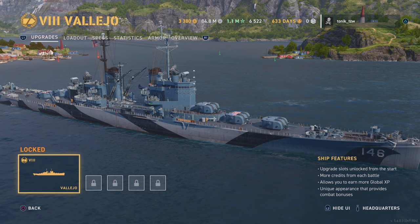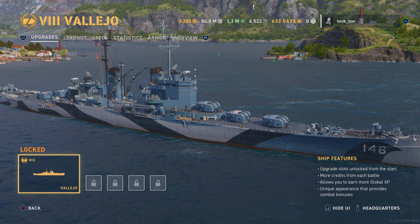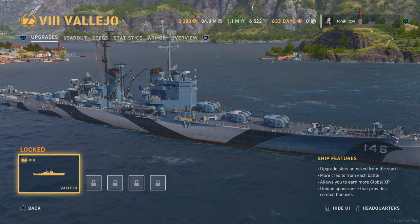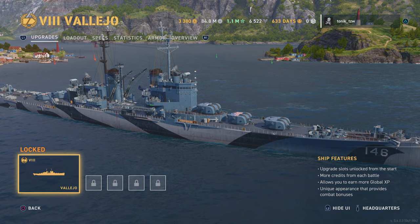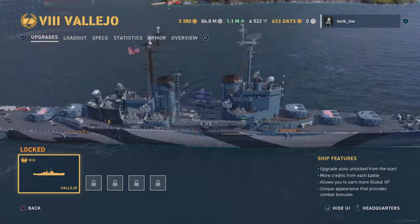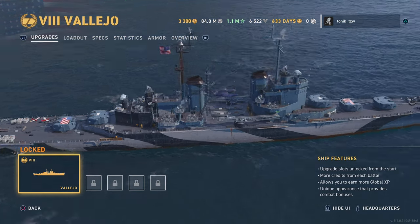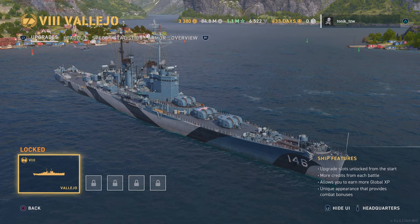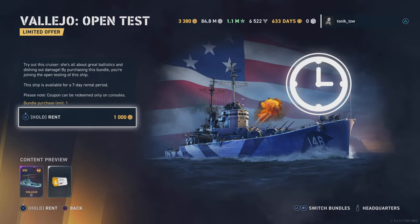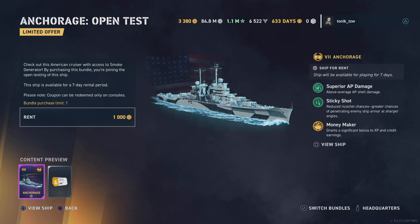There may be experts out there who'll give you the entire rundown on where these fit in between existing premiums and their tech tree counterparts. But this thing's got a six-second reload, double guns on each of five turrets — that's ten guns with a six-second reload. That's shouting Atlanta-class cruiser at me. Then we've got the tier 7 premium cruiser the Anchorage.